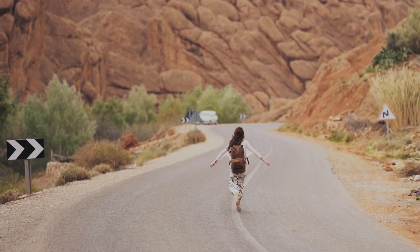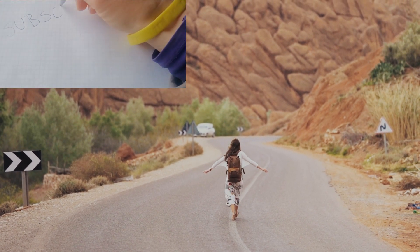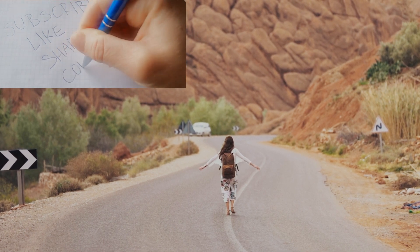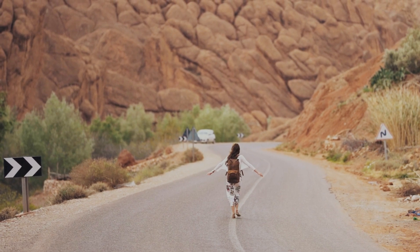And there you have it, folks — eight invaluable packing tips that will make your next trip a breeze. If you found this video helpful, don't forget to give it a thumbs up, subscribe, and share it with your travel buddies. Thanks for tuning in, and until next time, happy travels.